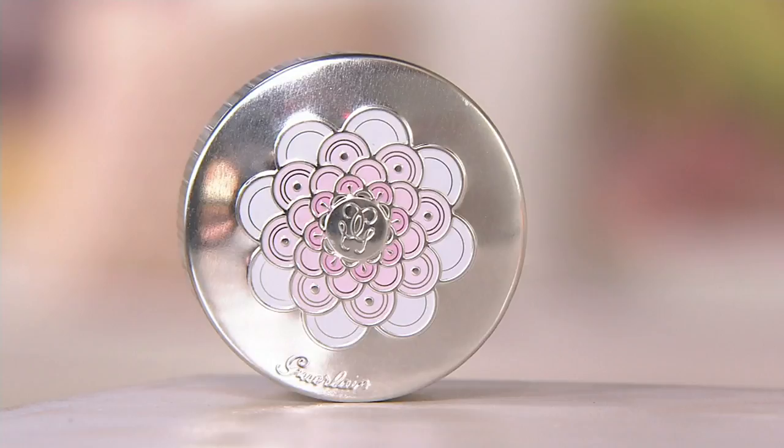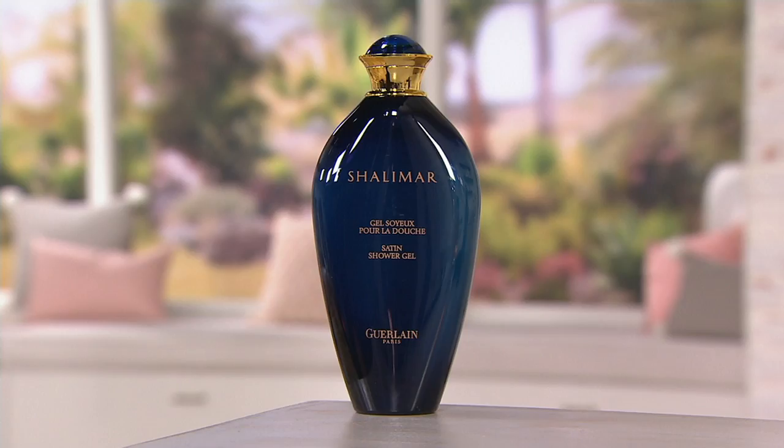There are three shades to choose from: for lighter skin tones we recommend Claire, number one. Number two is medium and more universal. And then Doré, number four — that's what we both used — for deeper skin tones. Leave it to the house of Guerlain to create beautiful color cosmetics. We're going to return to our Beauty IQ steal, which is the Chalamar Eau de Toilette.